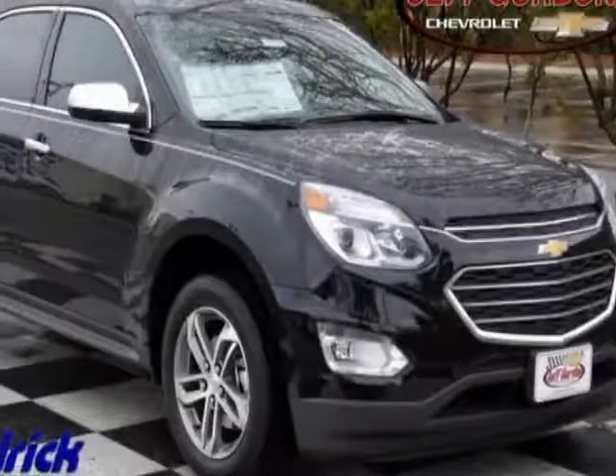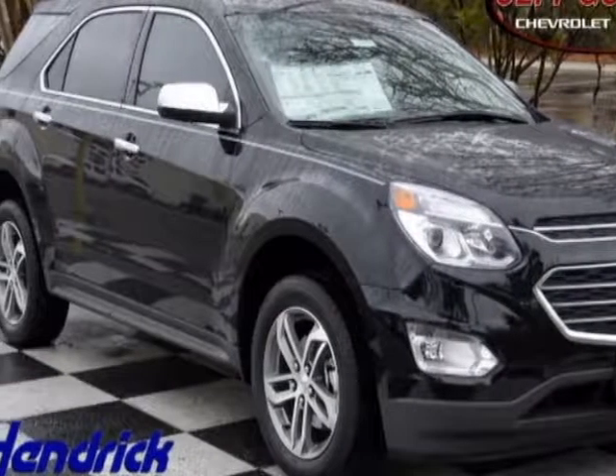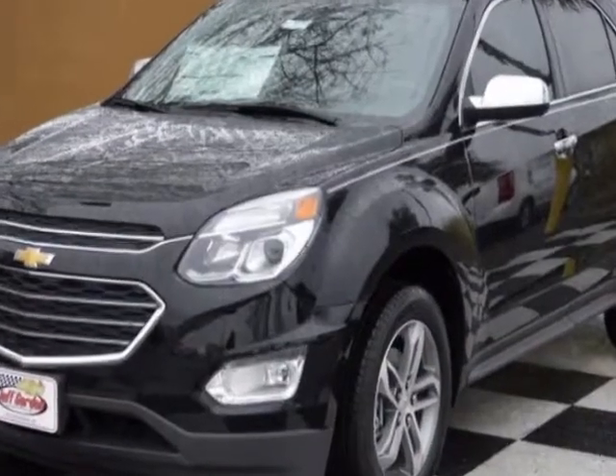Take a look at this new 2017 Chevrolet Equinox. For your protection, this vehicle has a full factory warranty.